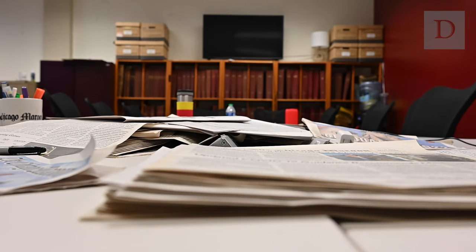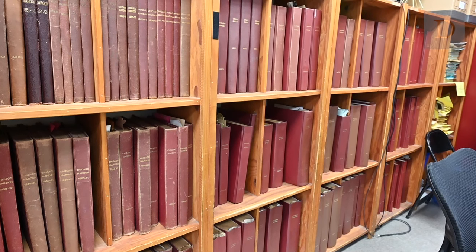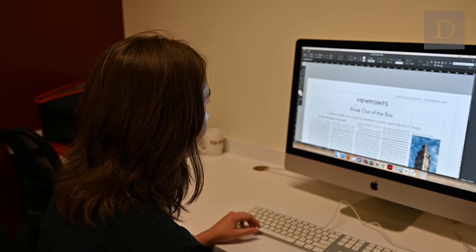One interesting difference between the Daily and the Maroon is how we define our desks. At the Maroon, the five editorial sections are News, Viewpoints, Arts, Sports, and Gray City, which is our long-form section. There are also multimedia sections like Podcasts, Photo, and Crossword.